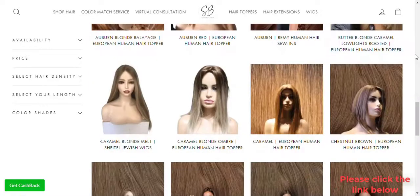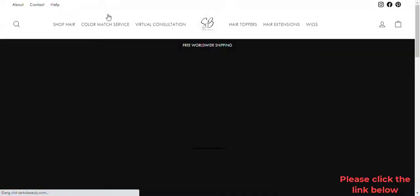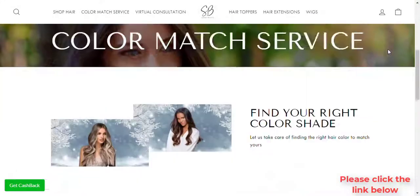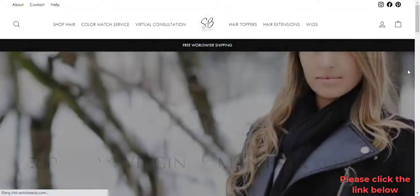Tape-in hair extensions are made of 100% human Remy hair, which means they look natural and feel great. They come in over 20 different colors so you can find one that matches yours perfectly. Plus, our Tape-ins are super lightweight — about 2.5 grams per piece — so they won't weigh down your head or pull out your real hair when attached properly.